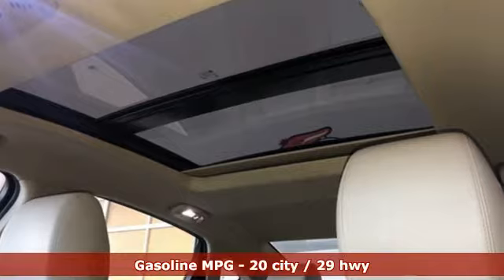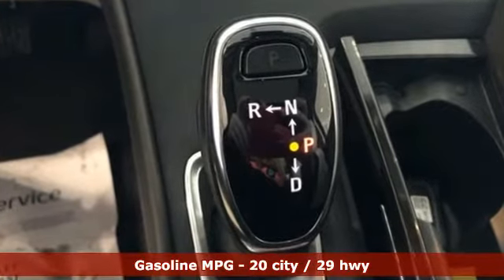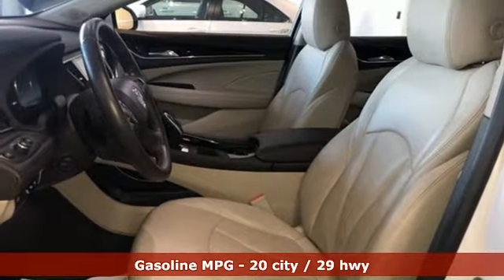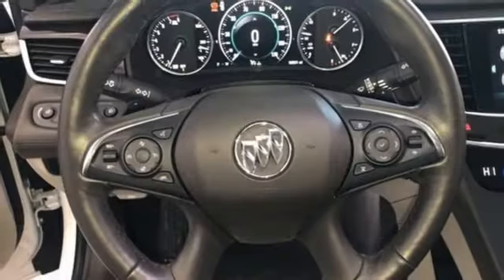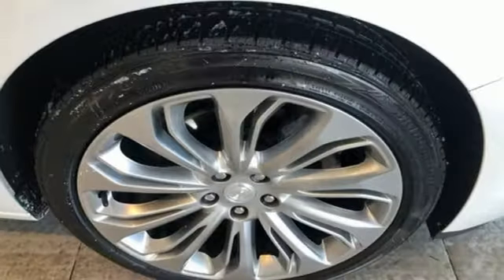Features include integrated navigation system with voice activation, power heated mirrors, dual zone climate control, configurable instrument gauges, doors and push button start proximity key, and heated steering wheel.